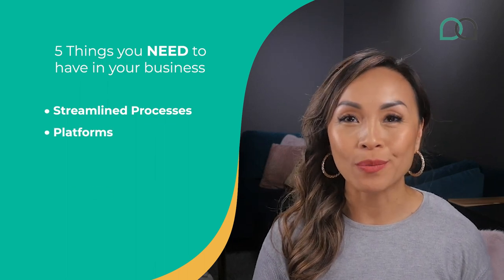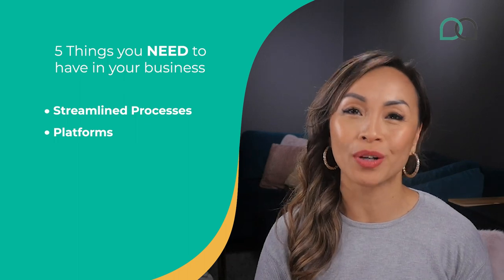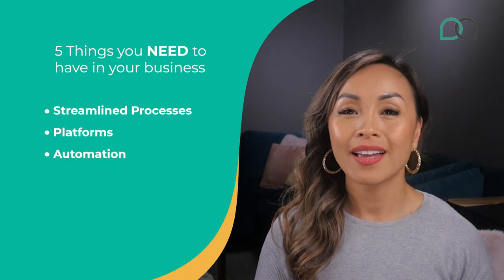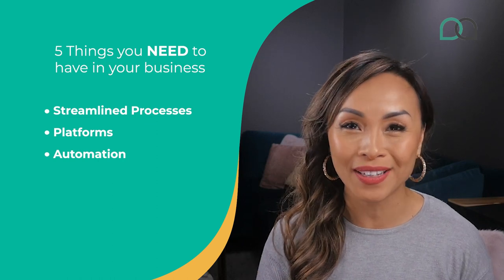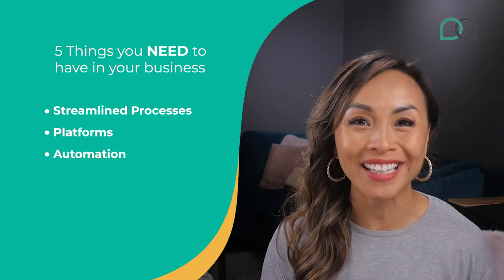Second, platforms. Choosing the right platforms for communication and task management is crucial, especially for remote workers. You need a central hub for your staff with seamless interaction and real-time updates. Third, automation. Automating repetitive tasks frees up valuable time for your VA and boosts their productivity. You'll be able to give them higher value tasks so that they can become a high value employee.